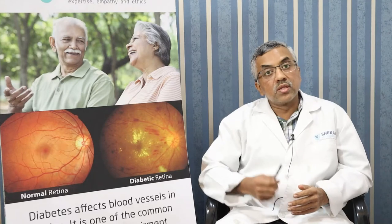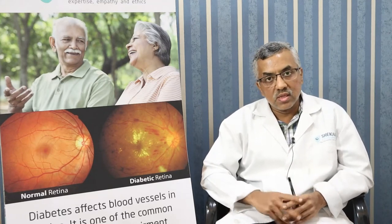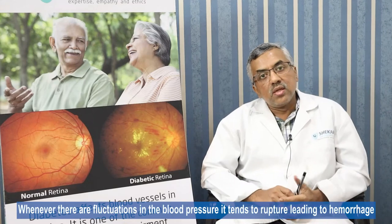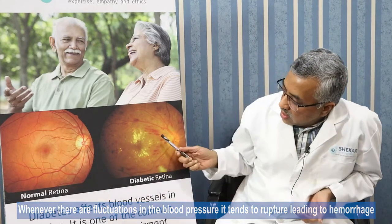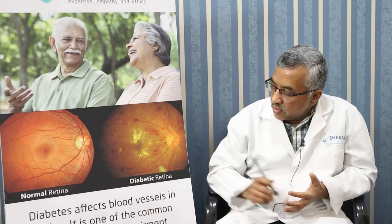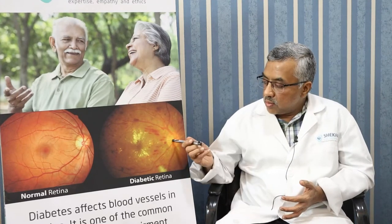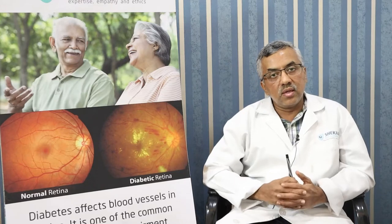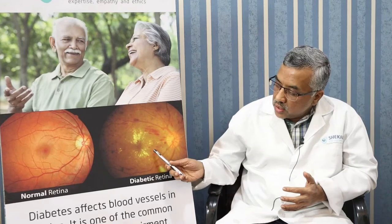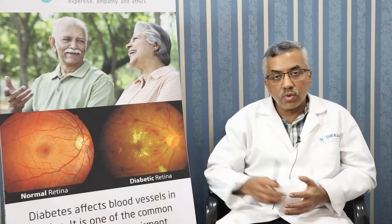Because of less elasticity or more rigidity and stiffness in the blood vessels, whenever there are fluctuations in blood pressure, it tends to rupture, leading to hemorrhages like these all over. This could be a patient of central retinal vein occlusion, where the central retinal vein — the core vein draining all the blood from the retina — is blocked due to fluctuations in blood pressure, leading to retrograde increased pressure and causing leakage of blood, fat, and proteins into the eye.